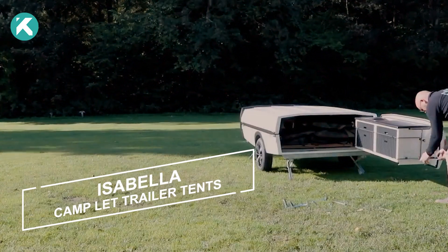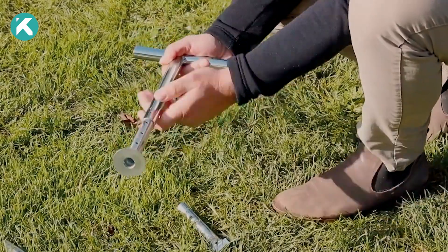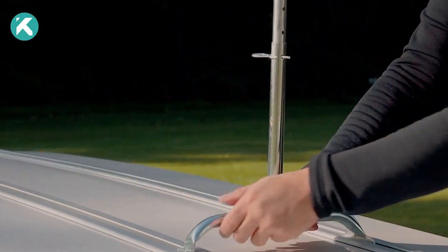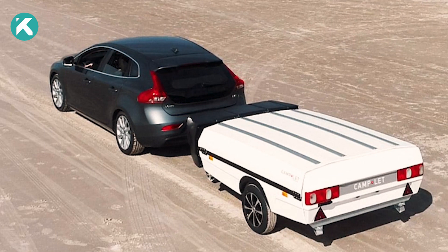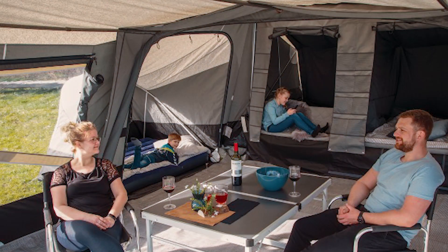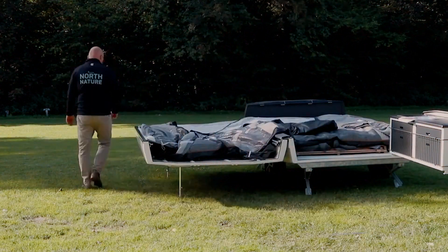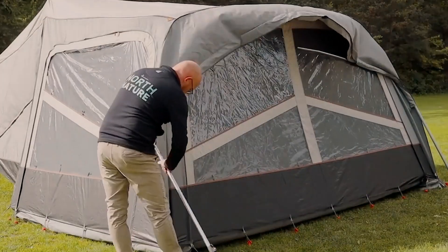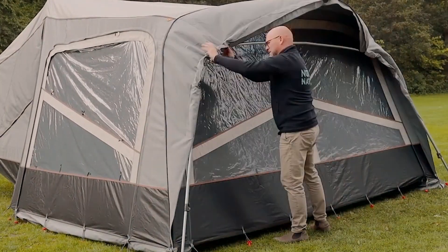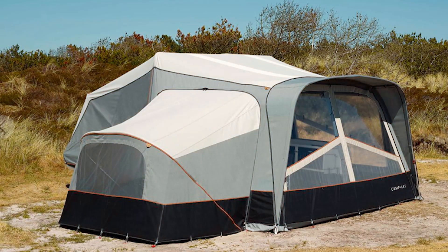The tent displayed on the screen boasts an array of features, necessitating an online configurator much like those used for apartments. The size is also notable, beginning at 18 square meters, which requires a specialized trailer for transportation. Nonetheless, it conveniently hosts up to six individuals, offering distinct bedrooms, a capacious living area, and a comfortable internal microclimate. Personalization options include lighting, carpets, bike racks, and more, tailored to your preferences. Acquiring it would require budgeting around $9,000.